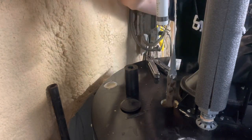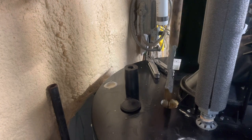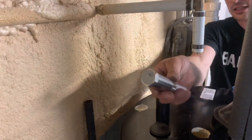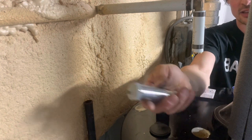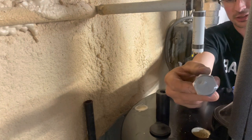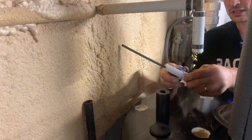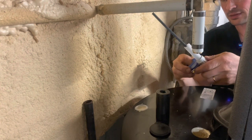The old anode will show typical corrosion. Now take the new electric anode out of the box — it has a stainless steel body that will stick out of the tank, with an electrode section and a terminal on top for the cord. First, apply Teflon tape to the threads to create a seal. Always spin the Teflon tape in the direction you'll be threading it in — in this case, clockwise.